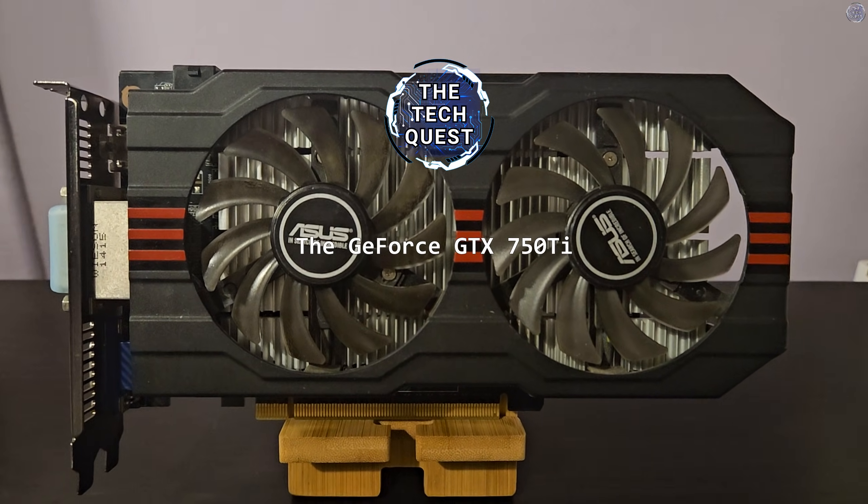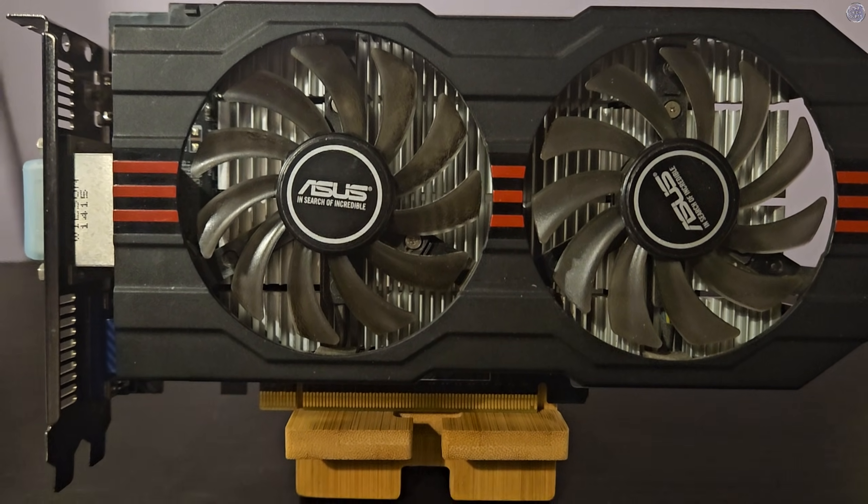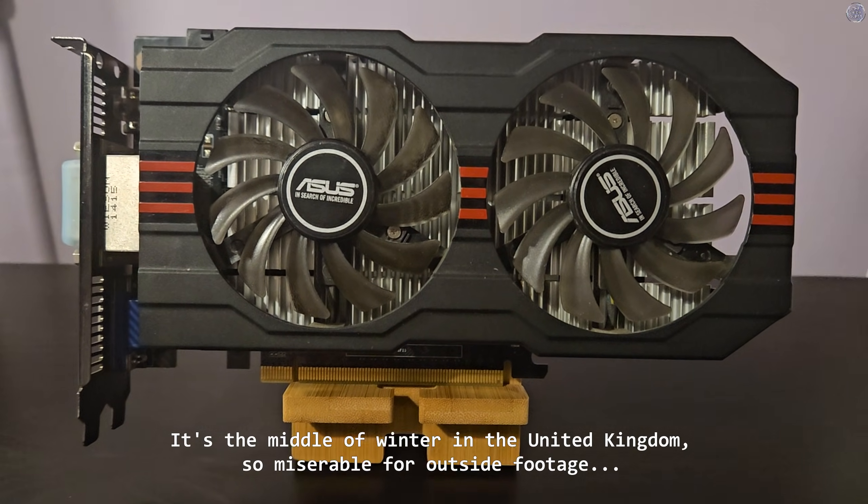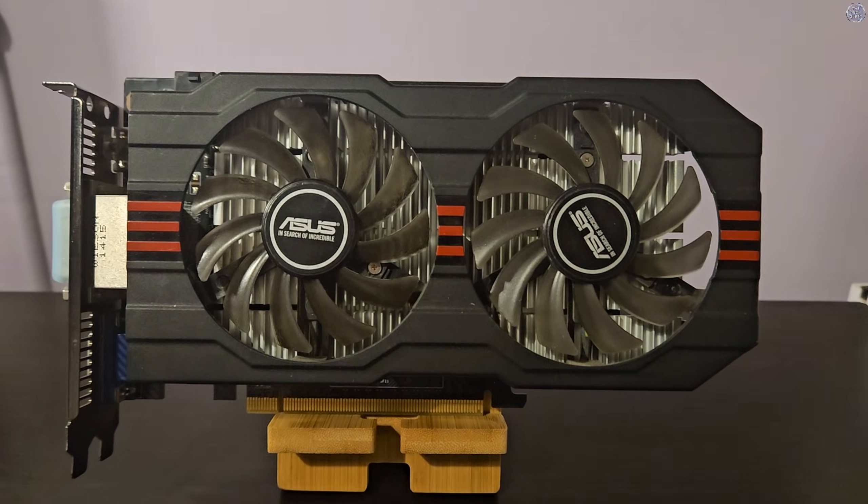I'm Zonalf here and welcome to another video on the Tech Quest. A couple of weeks ago I was talking away in the comments on my GTA 5 video on the GTX 960 when the good old GeForce GTX 750 Ti was mentioned.